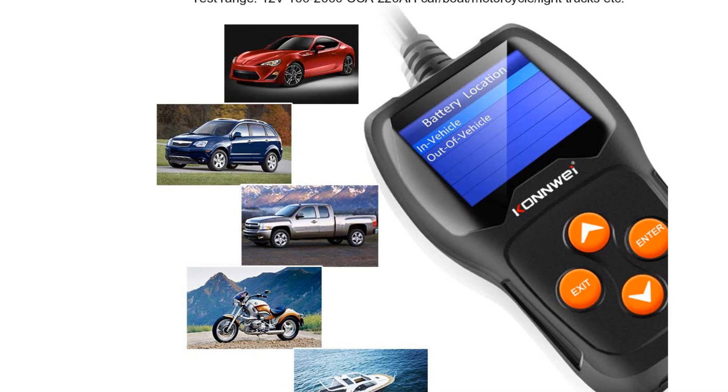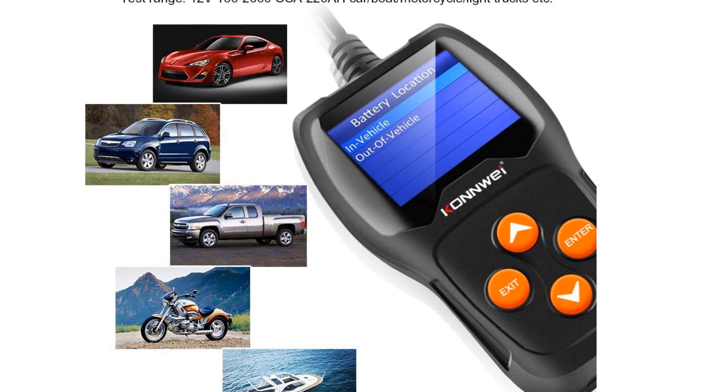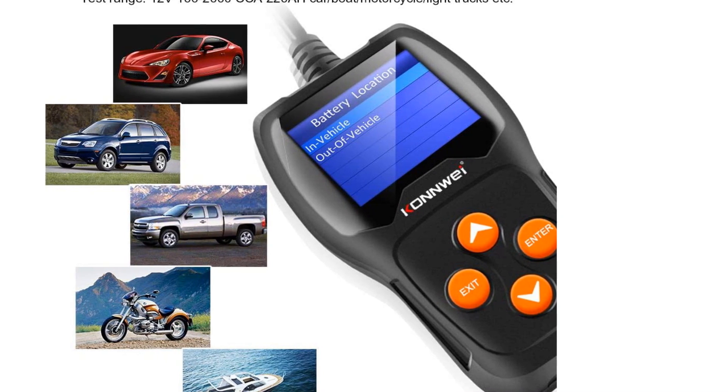Keep in mind that it only works on 12V batteries, and if you don't know how to use the advanced features, you're likely paying for extra features that you don't need.